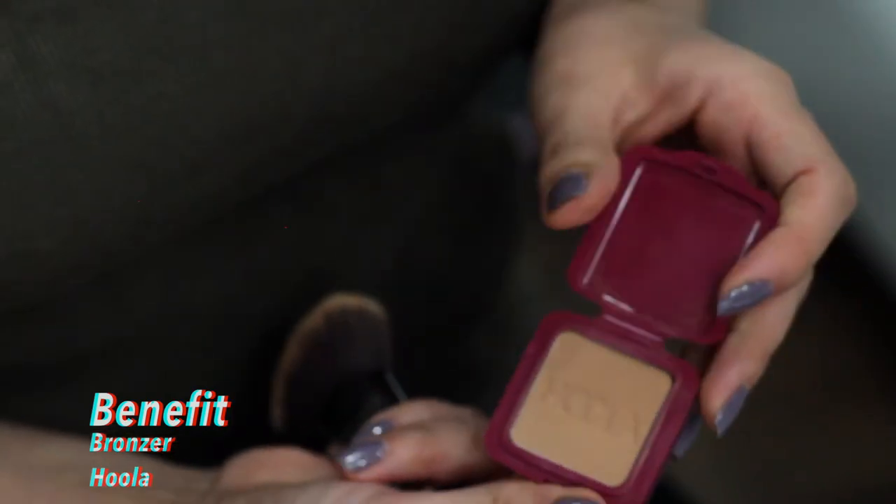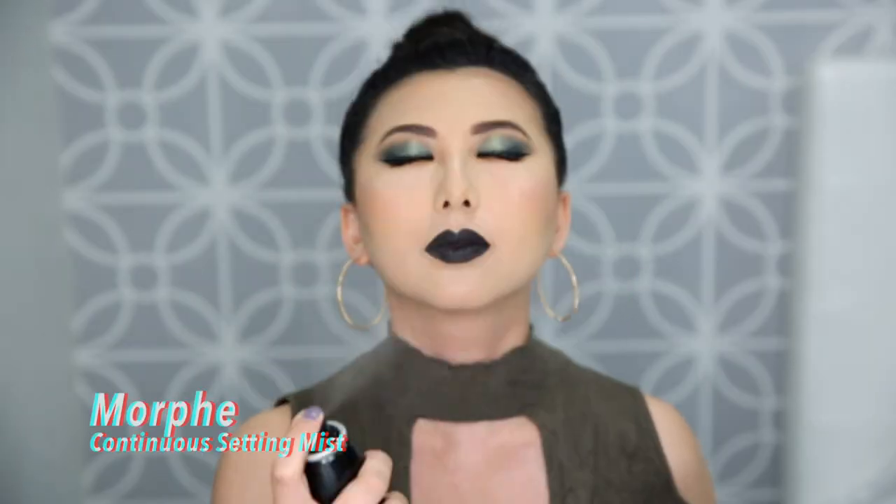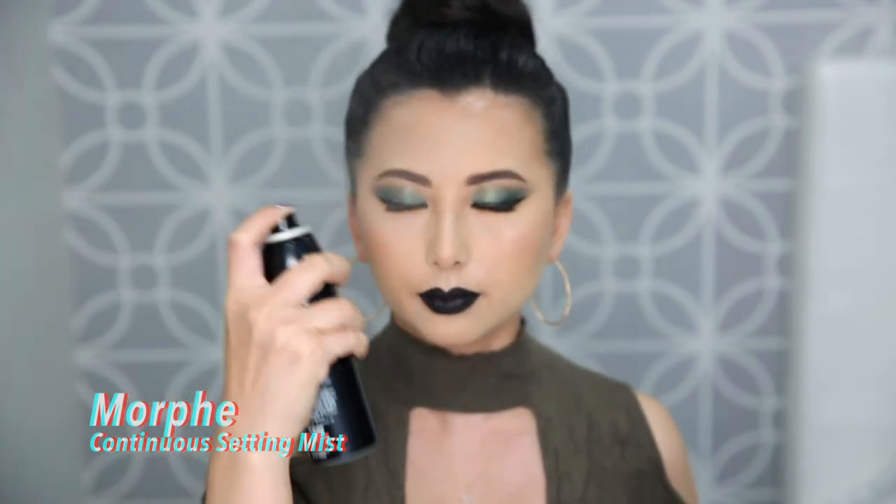Finally, for the star of the show, we're going in with Fenty Beauty's black liquid lipstick in 'Uninvited.' I'm terrified applying this because if I mess up, it'll be a big mess. For liquid lipsticks I take my time, go slow, and make sure not to add too many layers — the trick is to keep the color thin. Because this color is black it'll get on your teeth, so I apply with more precision using a brush. I also went in with Benefit's Hoola Bronzer (didn't get recorded). We're taking Morphe's Continuous Setting Spray to lock everything in place.